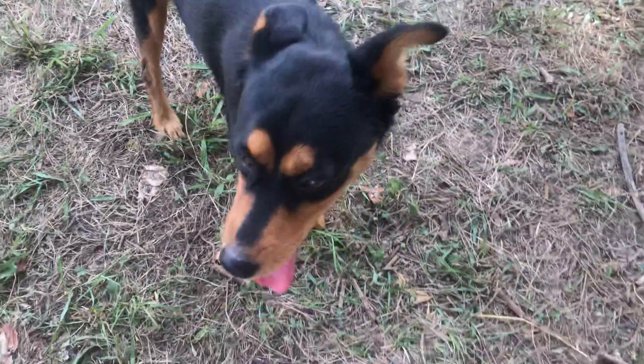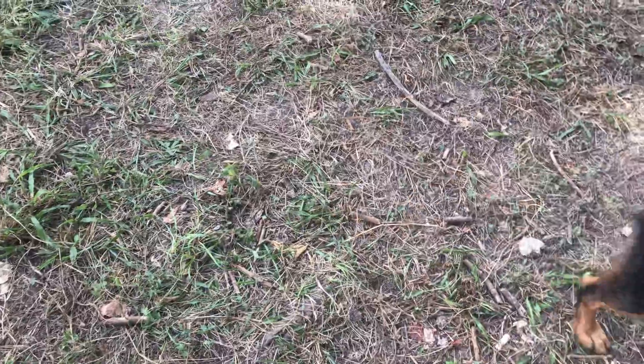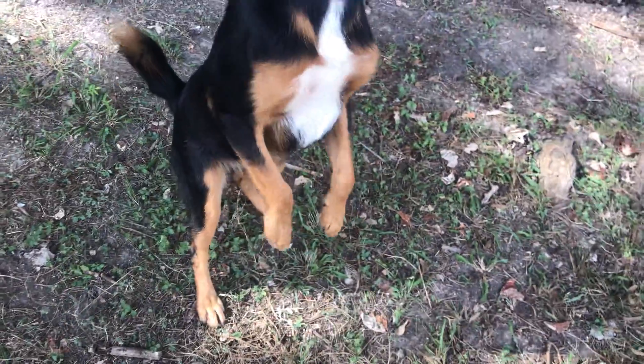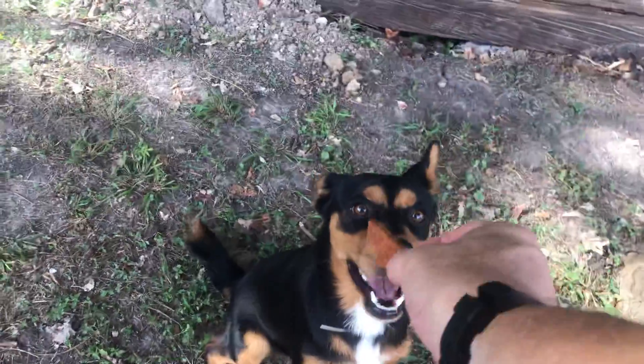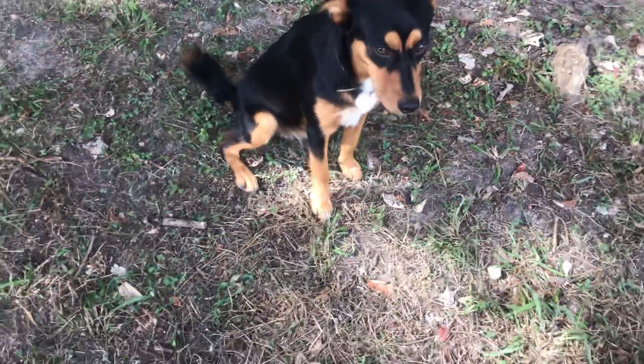Came up, loves treats. Does a beautiful sit — look at this, just like a Pinscher. Those eyebrow spots are just beautiful. Nice sit! Not the jump — we worked on that. Just a gorgeous creature.